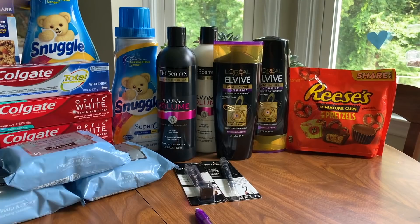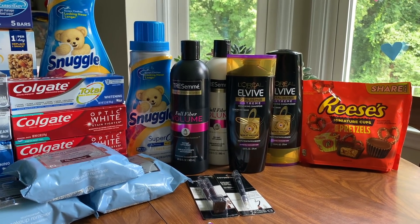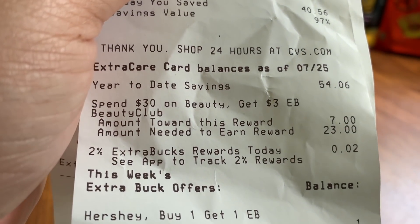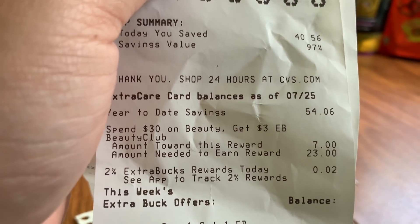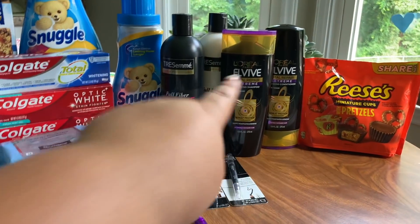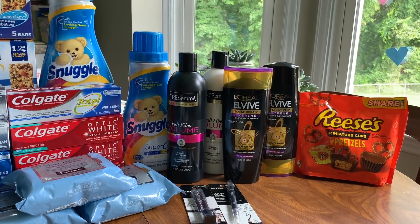When I did that first transaction I got that $4 off $20 and used it immediately on my next transaction, which helped make all this a huge $9.67 money maker. We hit Beauty today on this account because last week we had $7 towards Beauty tracking. You can see the spend $30 on Beauty get $3 - I was already tracking $7 because last week I bought those Garnier hair masks. So I just needed to spend $23 more to get Beauty this week, which is a $3 ExtraCare Buck that comes in two days.